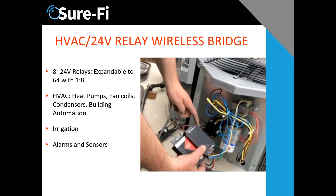Interestingly, even though we call it the HVAC unit, we've now found irrigation applications, alarms, and sensor applications where they're doing one-to-many. We're beginning to find more and more applications for this particular product.